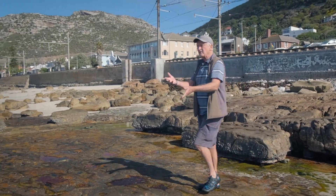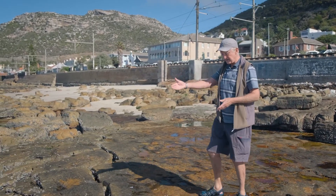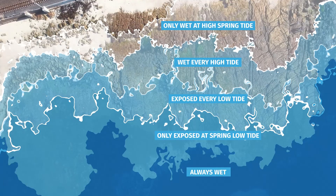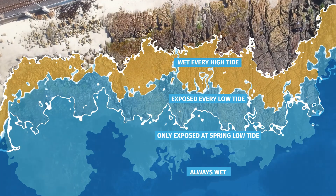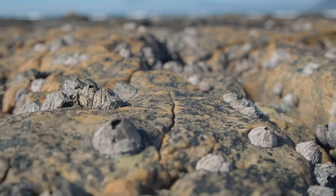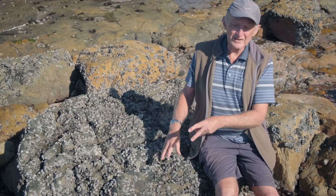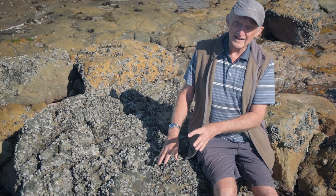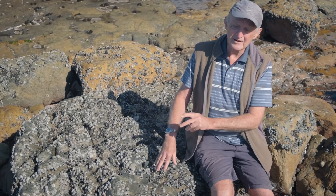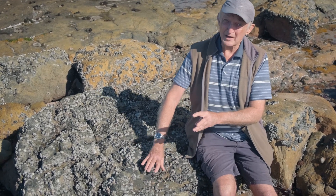As we move down the shore from the periwinkle zone, a few meters further down, we move into another zone which is almost completely dominated by barnacles. Here we are in the barnacle zone. This zone is wetted by every tide, whether it's a spring tide or a neap tide, so it's wetted every day. But it's almost completely dominated by barnacles.